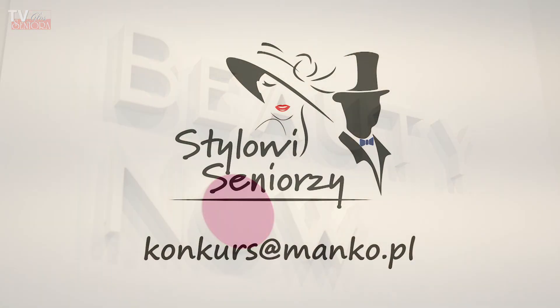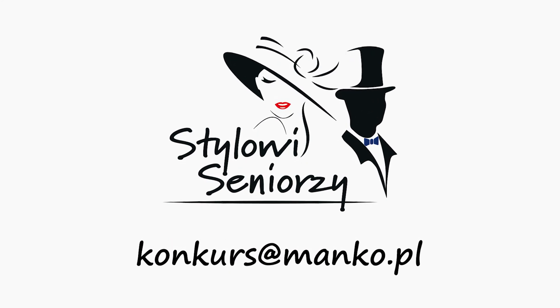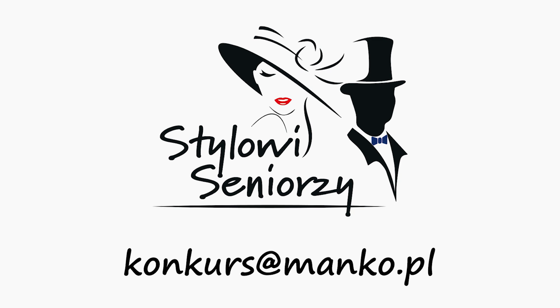Weź udział w konkursie Stylowi Seniorzy. Pokaż, że styl, klasa i atrakcyjność nie mają limitu wieku. Wyślij swoje zdjęcie na adres konkurs@manko.pl i wygrywaj nagrody.